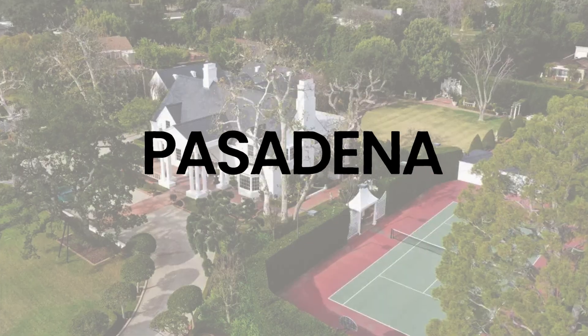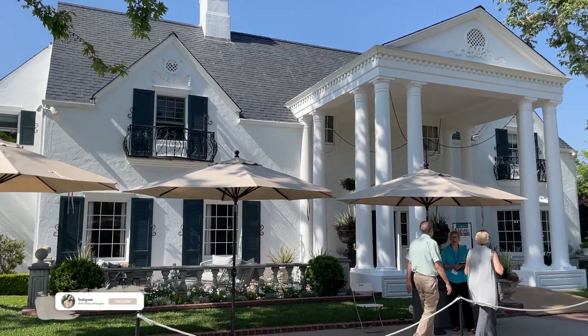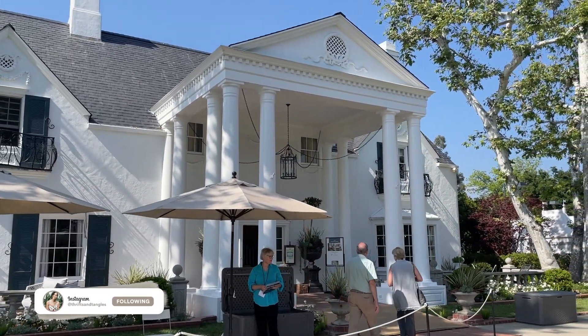Hi, my name is Tyler, aka Thrifts and Tangles. Back in May, I went to the Pasadena Showcase House in California. This showcase house was amazing — basically what they do is they hire 20-plus designers, it's like a lottery system, for an 18 million dollar house where each designer was able to design their own room.